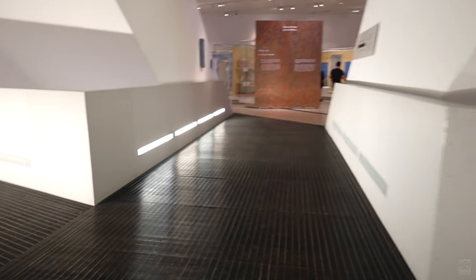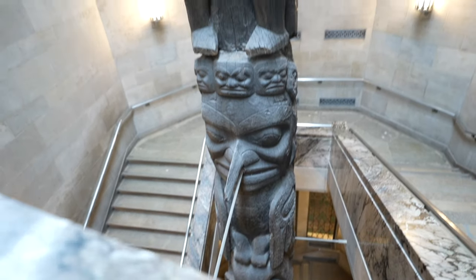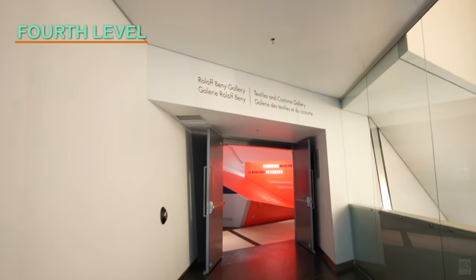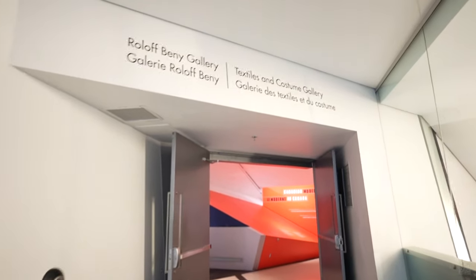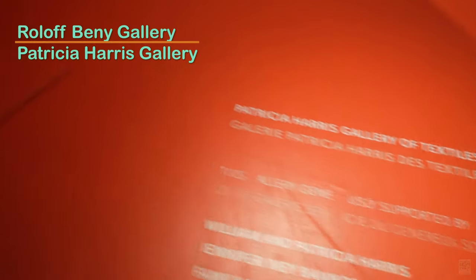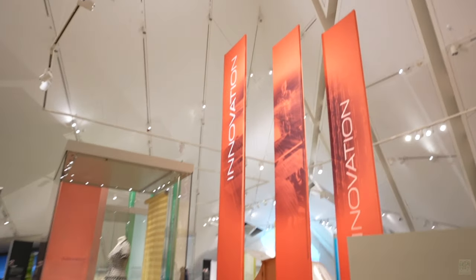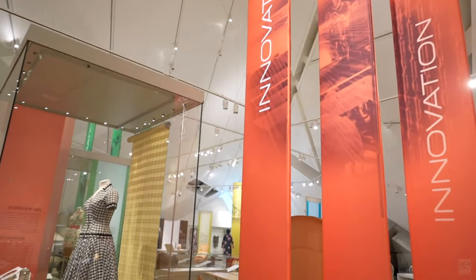You will be mesmerized at the incredible architecture as you move from corner to corner of the ROM, stopping to admire, reflect upon, and absorb this wonderful experience. Finally, on the fourth floor, there are the Roloff Beny and Patricia Harris Galleries, both of which host rotating exhibitions. And with that, we covered all four floors.